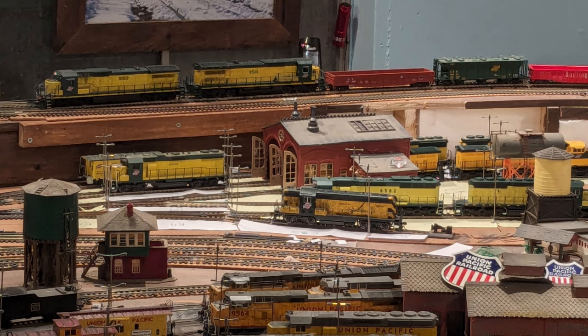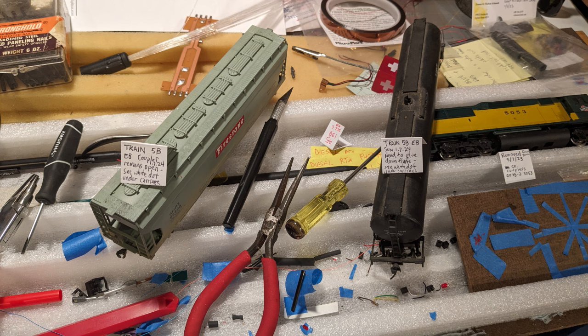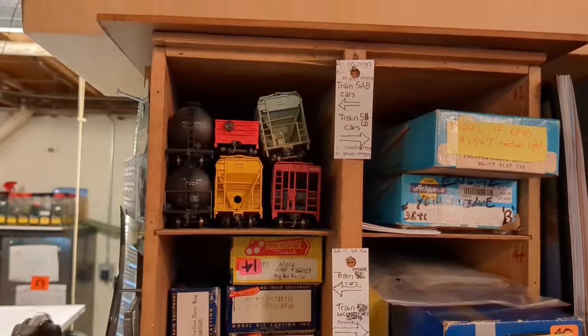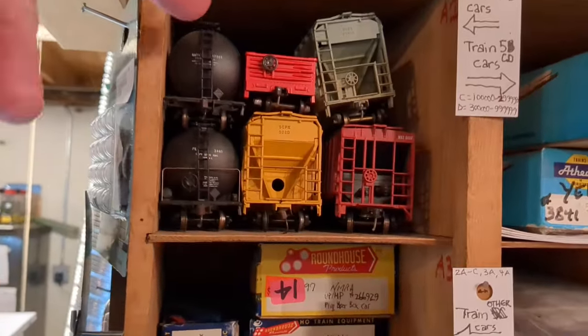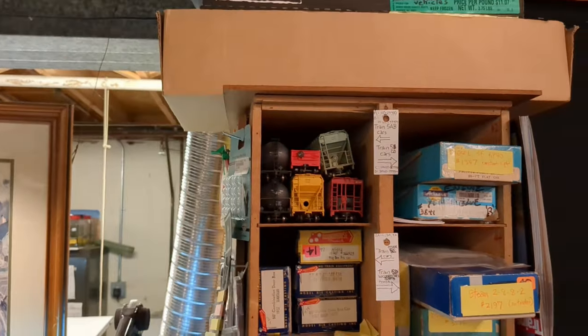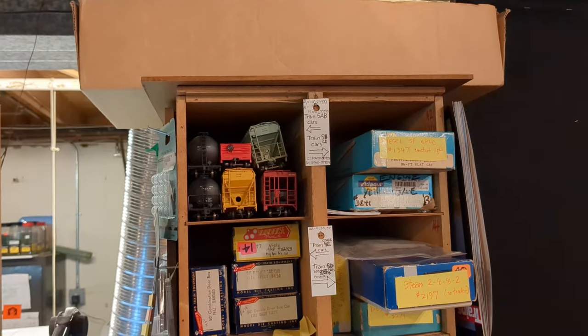I took the cars that had uncoupling problems and took them from here. Here's a picture, and then I put them up here — three came from 5B: one, two, three. They'll be there for a while until I decide to test them again.